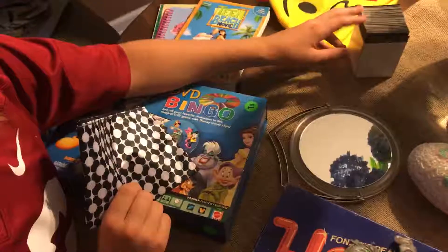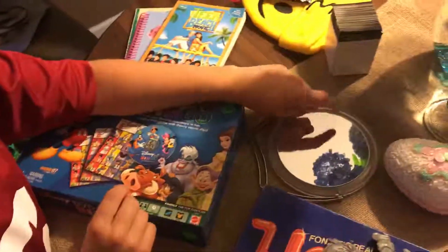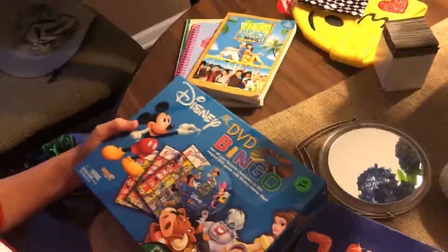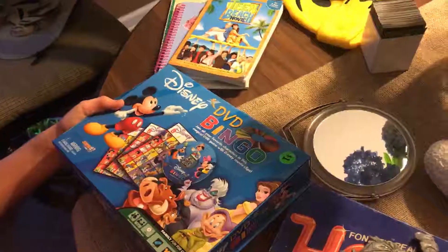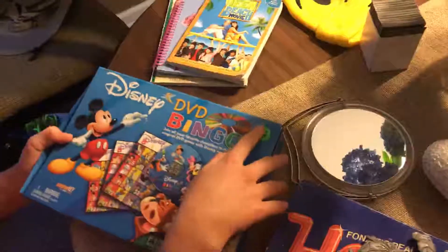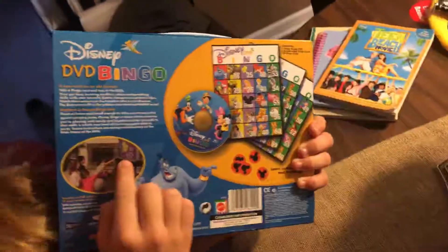I think this is 50 cents. And then I have this mirror for my makeup. And then I have this DVD bingo game. It says $5 but it's actually $1. On the back you put it in your TV and it shows you the number, whatever.